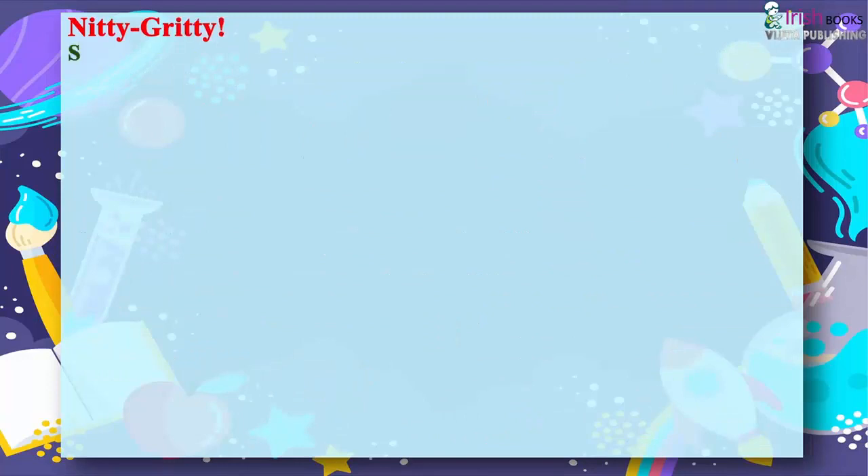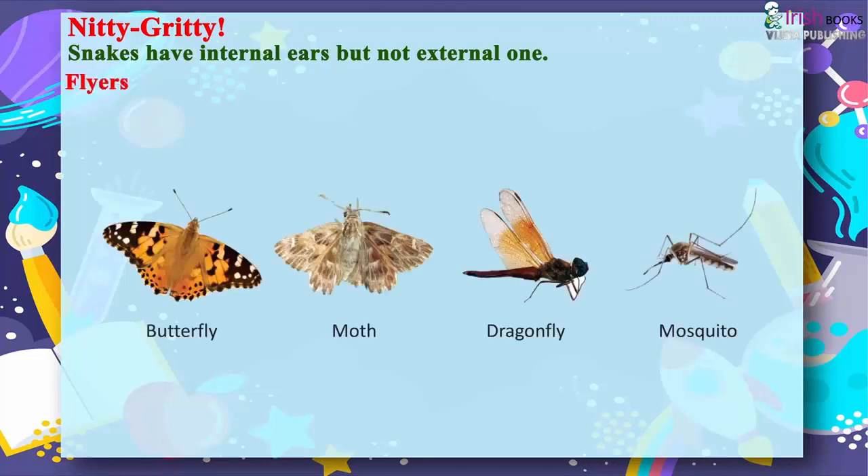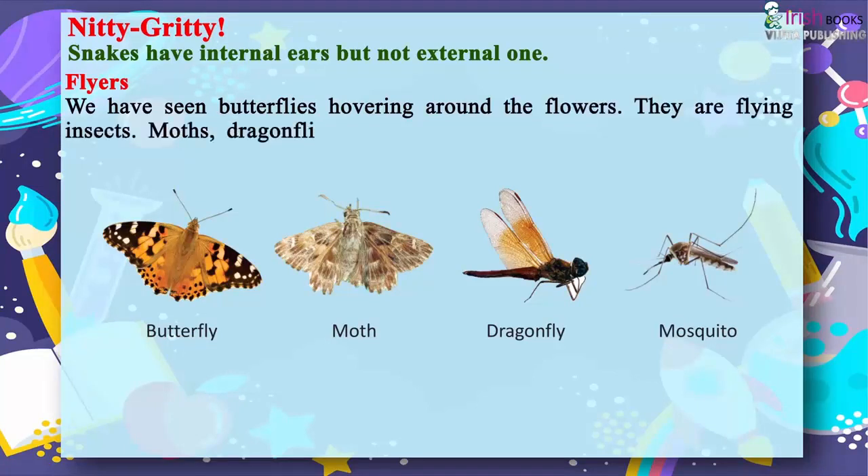Nitty Gritty: Snakes have internal ears but not external ones. Flyers. We have seen butterflies hovering around flowers. They are flying insects. Moths, dragonflies, and grasshoppers also fly.